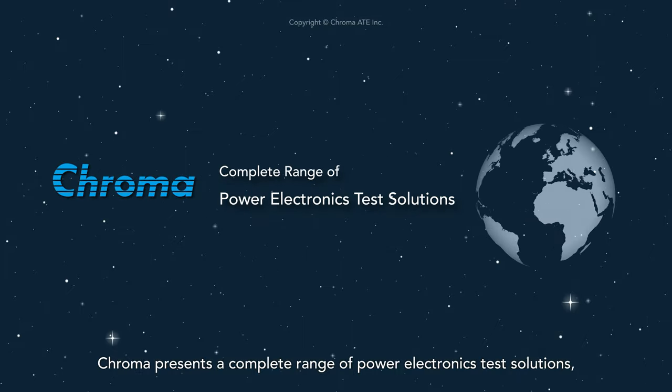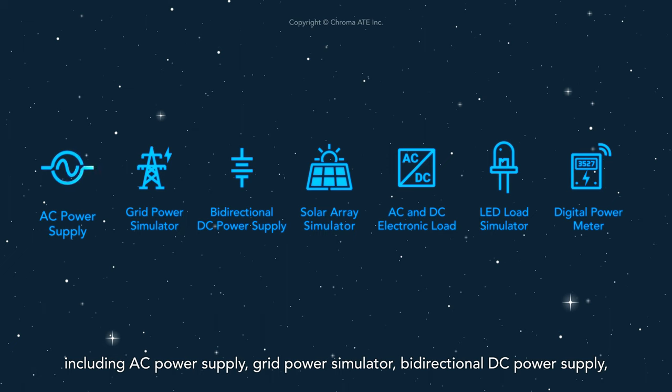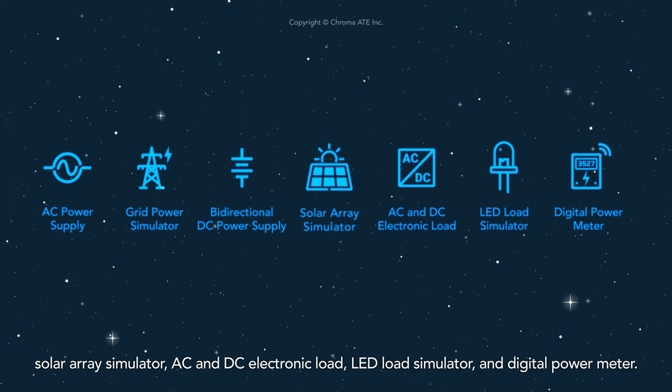Chroma presents a complete range of power electronics test solutions, including AC power supply, grid power simulator, bi-directional DC power supply, solar array simulator, AC and DC electronic load, LED load simulator, and digital power meter.